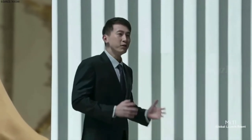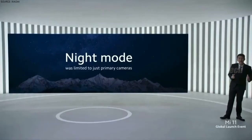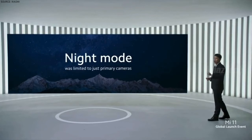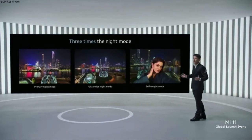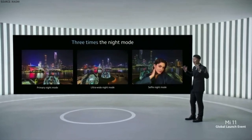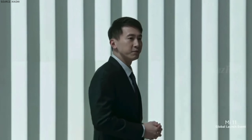Our night mode improvements are not limited to ultra-night video — we have also taken our photo night mode to a whole new level. Competitor and previous generation smartphones are limited to night mode on a single primary camera. Mi 11 will still offer night mode on our primary camera, but we will extend it to ultra-wide and the selfie cameras as well, meaning three different cameras to shoot night mode, enabling you to capture the night-hand angle you need.